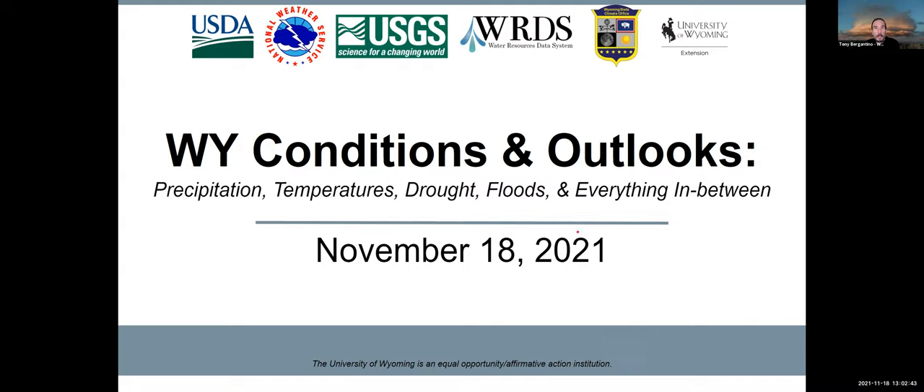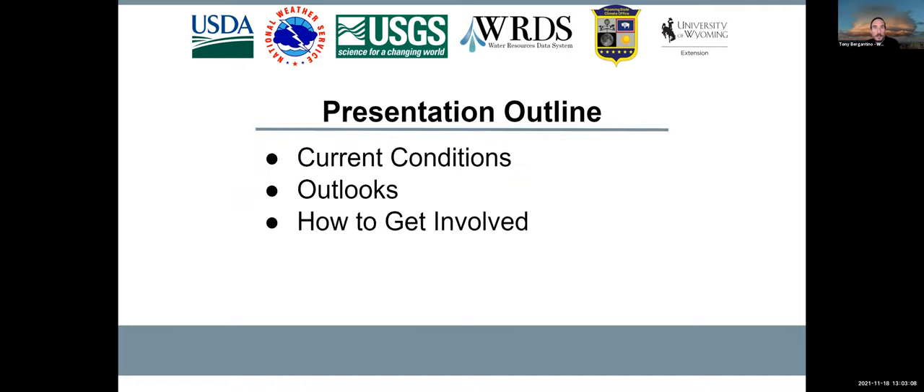Thank you, Wendy. Good afternoon, everyone. I'm Tony Bergantino, the acting director at the Wyoming State Climate Office and Water Resources Data System. I'd like to welcome you to our November Wyoming Conditions and Outlooks webinar briefing, put together this month by my office along with the University of Wyoming Extension and USDA, the Northern Plains Climate Hub, the U.S. Geological Survey, and the National Weather Service. The update will look at current climate conditions, followed by the surface water status in Wyoming, then weather forecasts and outlooks, and we'll finish up with how you can participate in helping the drought monitoring process.